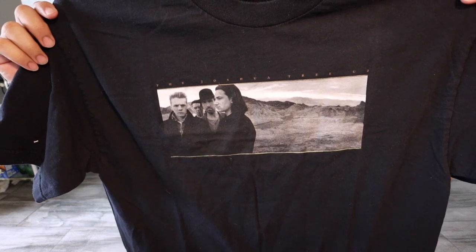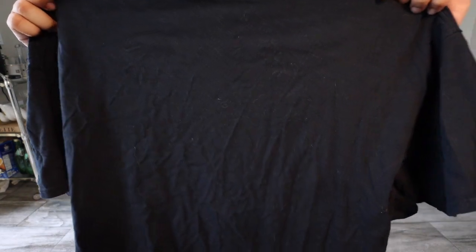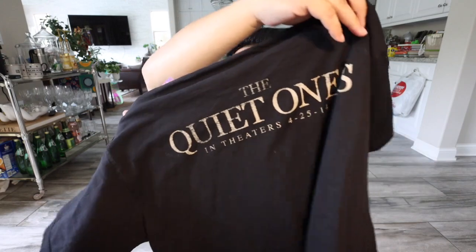I actually picked up a bunch of t-shirts and I think I'm going to sell them to a buy-sell-trade store. I got this one — I think this is U2, the Joshua Tree. If any of you are interested let me know and I can sell them to you before I sell them out. Then I got this U2 shirt printed on American Apparel. Then I got this — Night of the Living Dead, here's the front. And one more — this is The Quiet Ones, like a horror movie. So those are the shirts I picked up.